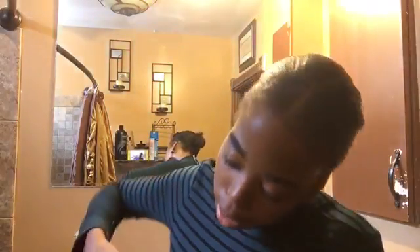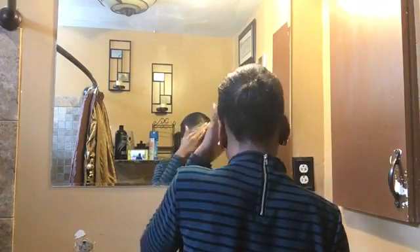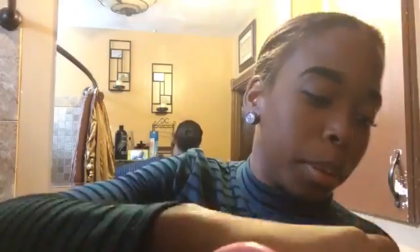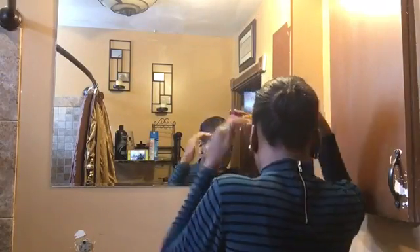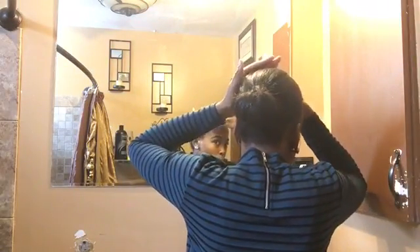Alright, now I'll get moisturized. I don't really need to do this stuff but I'm just going to do it because if your edges are not taken care of... Pull the rest of the hair back so it won't fall over with these.